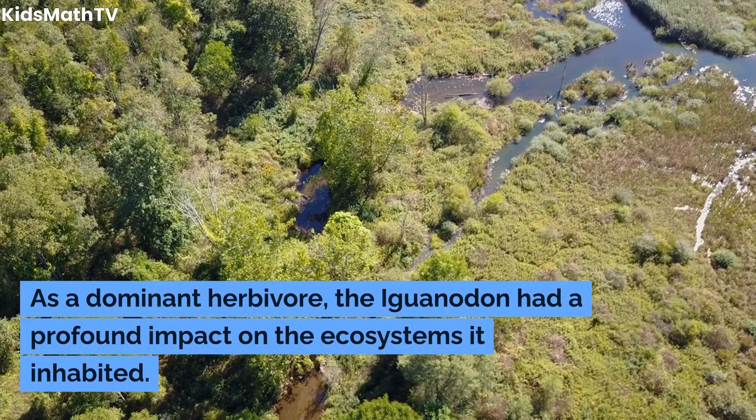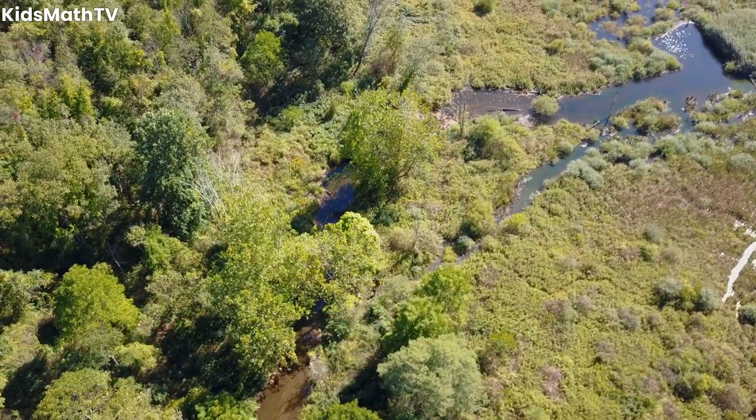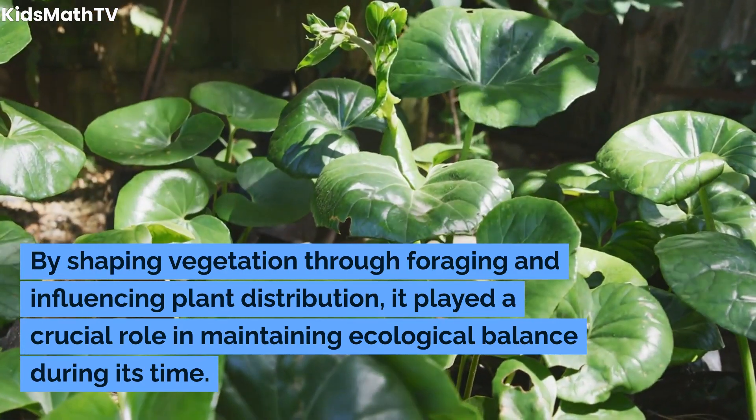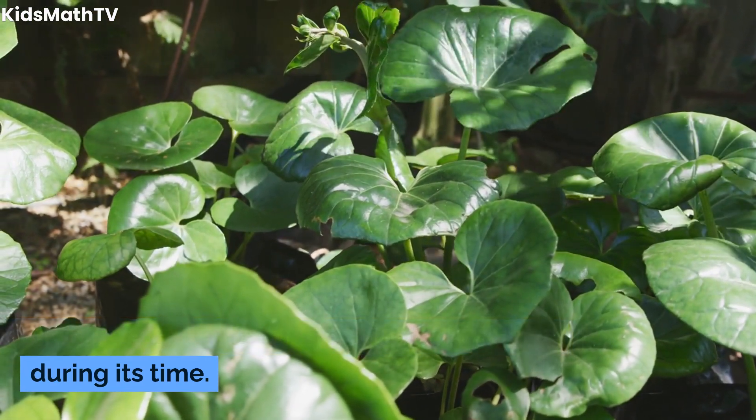As a dominant herbivore, the Iguanodon had a profound impact on the ecosystems it inhabited. By shaping vegetation through foraging and influencing plant distribution, it played a crucial role in maintaining ecological balance during its time.